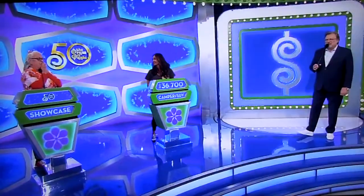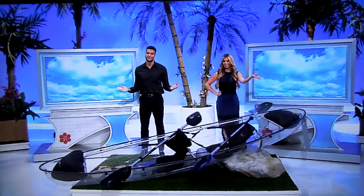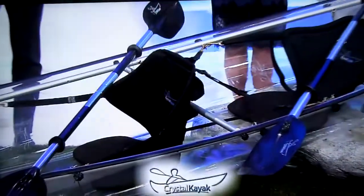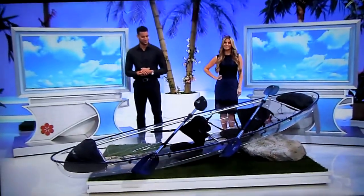Elizabeth, you ready? Alright, take it away, George! Get ready, Elizabeth, because this is one wild and adventurous showcase, and it starts when you're hitting the water in this new kayak! This lightweight kayak comes with an extra seat for two riders and offers visibility of the water below. Paddles are included from the Crystal Kayak Company!